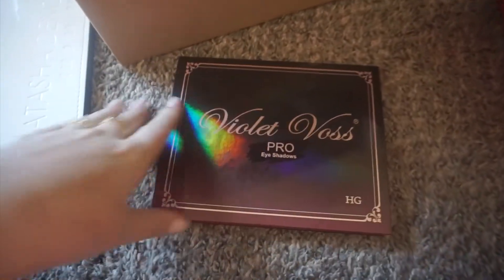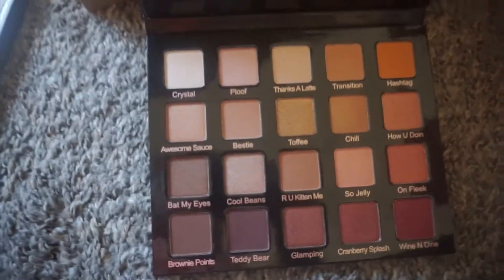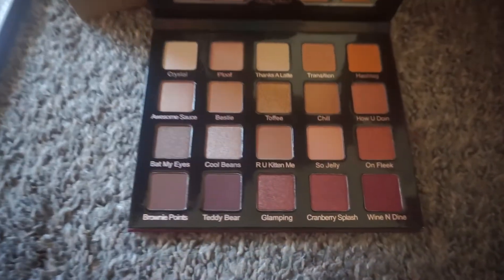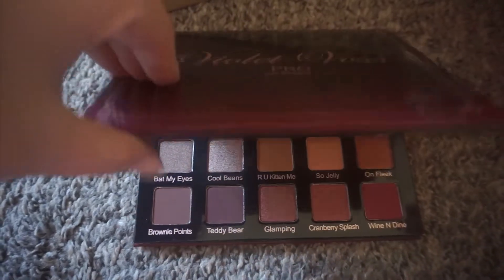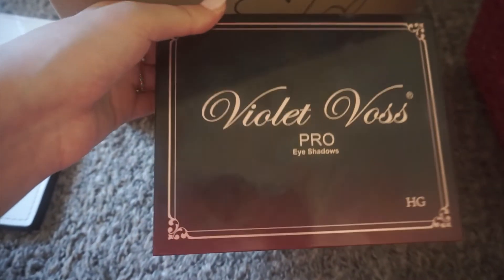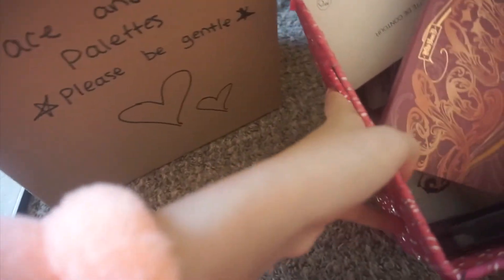Next is a new palette I haven't played with much — this is the Holy Grail Violet Boss palette. I feel like these are not going to break. I really like the names. My boyfriend and I were laughing because we both say similar phrases like 'a latte' and 'cool beans' — it's like synchronicity, which is basically a spiritual coincidence. I've been loving this palette so far, it is new to my life.